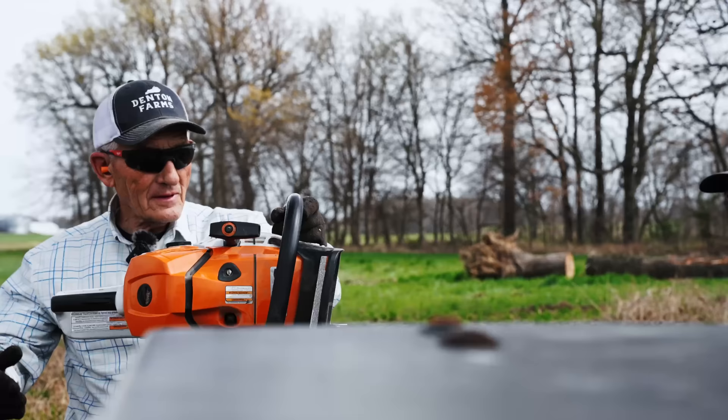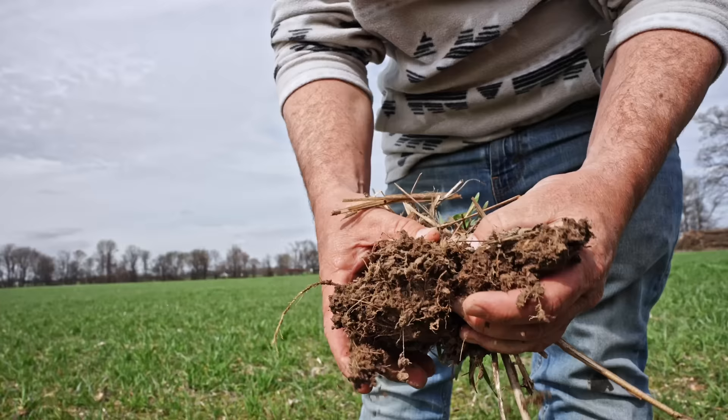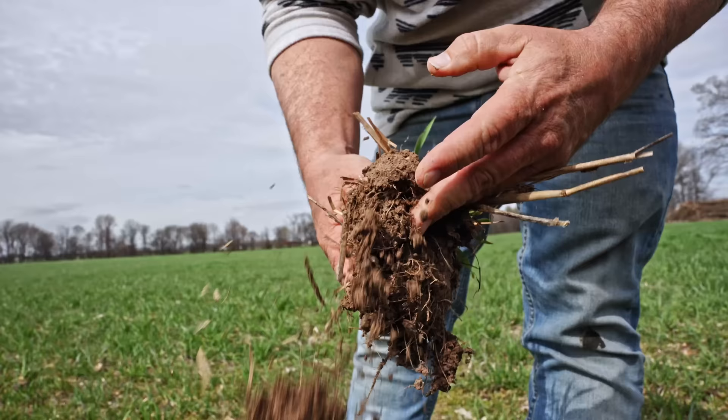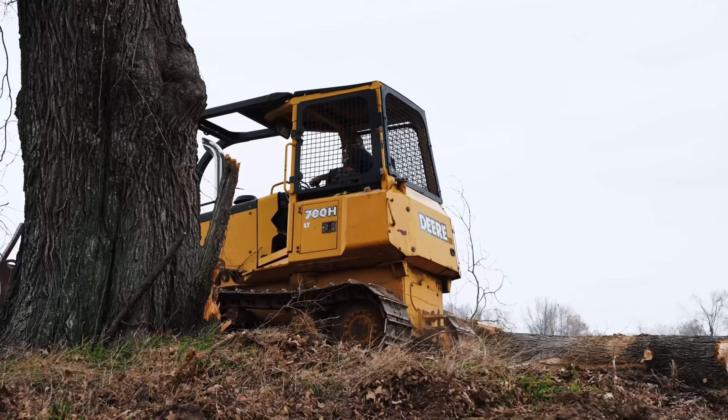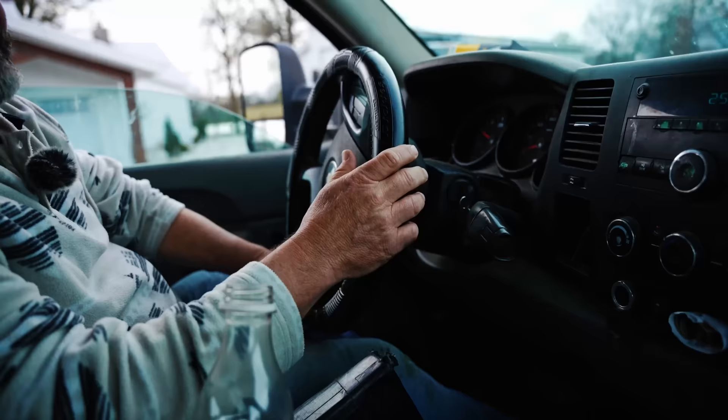That was back in my logging days. Now I'm just a trim-up man. All those little hair roots — that just allows our soil not to be adversely affected by our copious amount of rainfall we get here in western Kentucky.